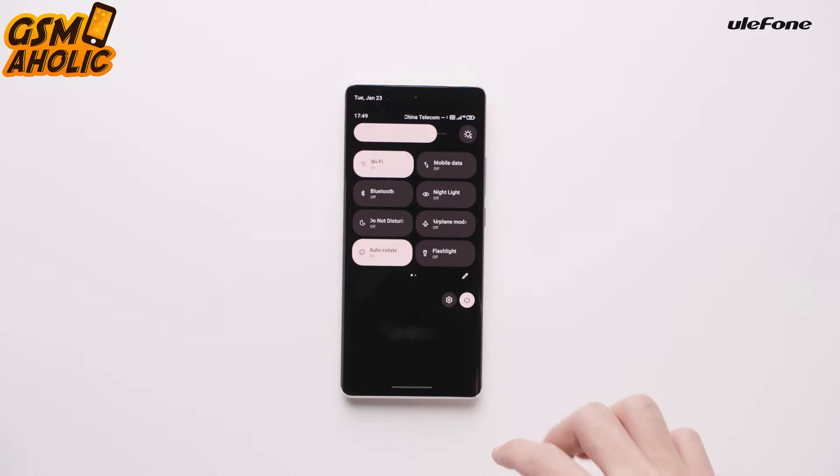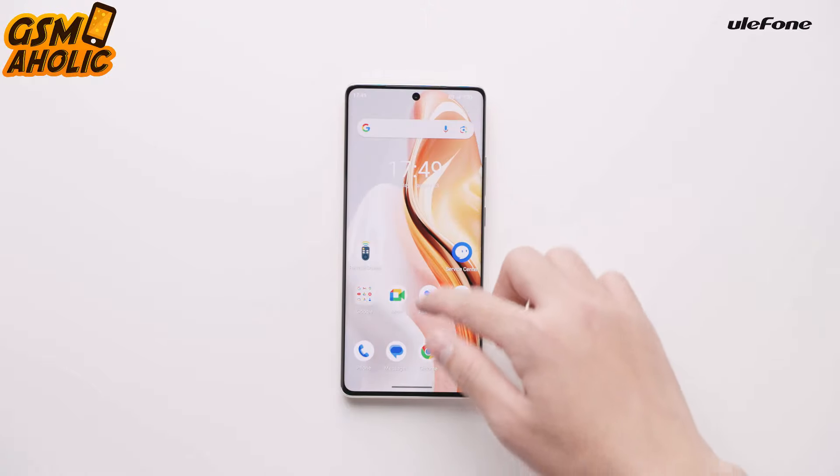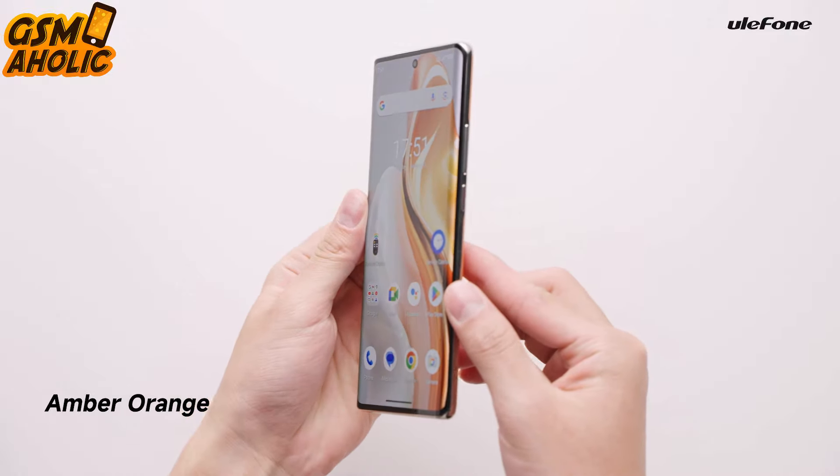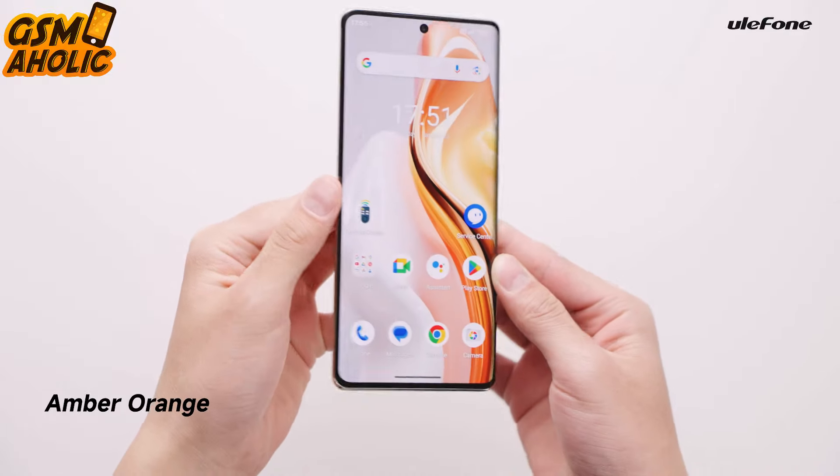Ulefone has also thought of practicality. NFC support allows easy mobile payments, and the IR blaster function turns your device into a remote control for your TV, stereo, and air conditioner.